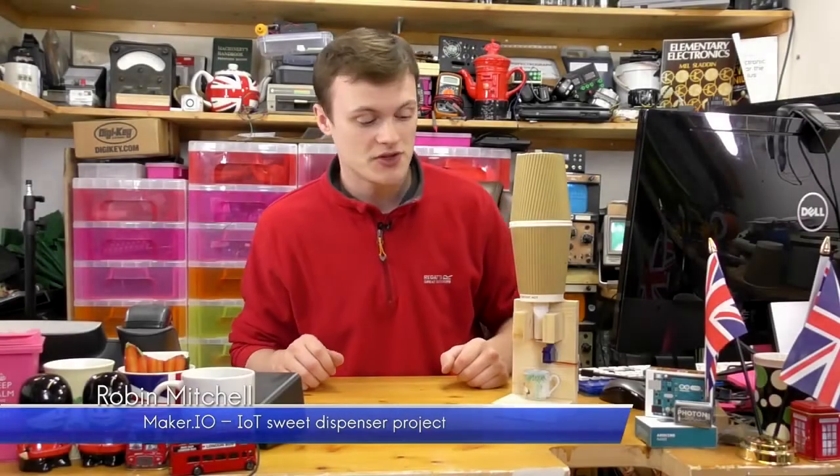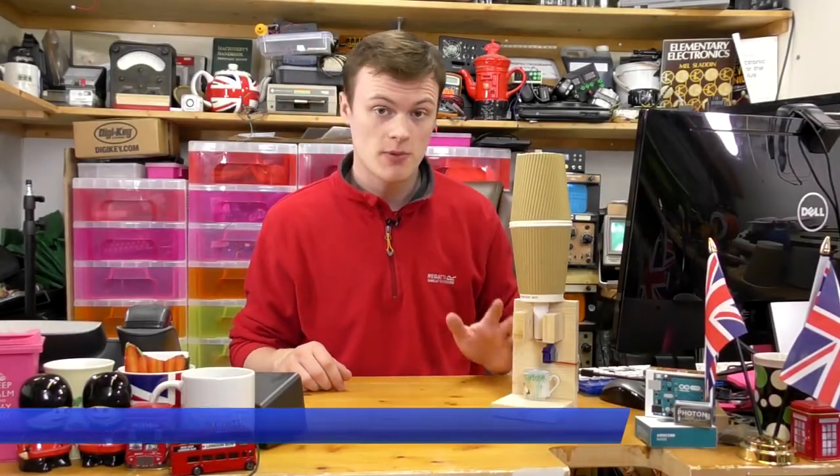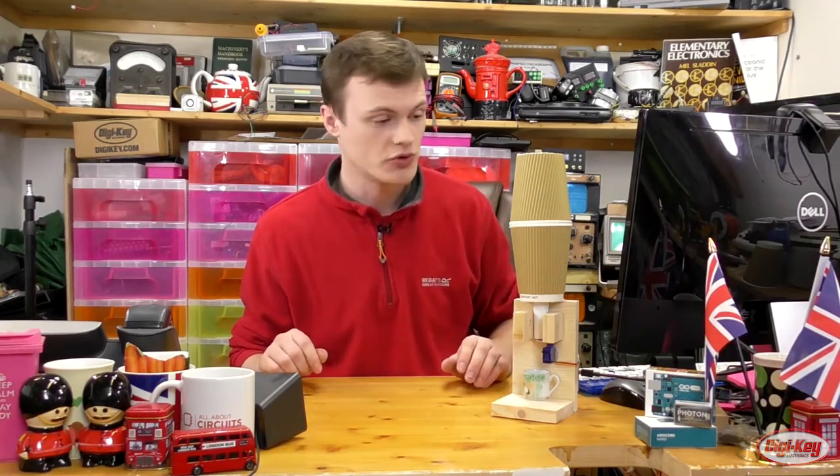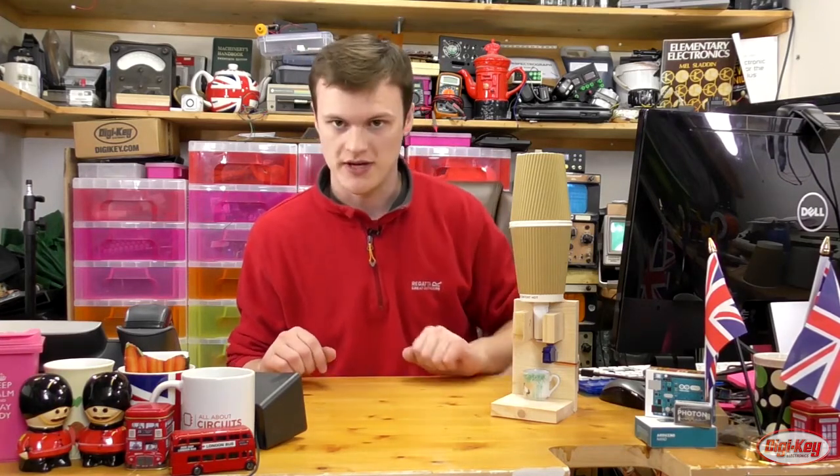Hello and welcome to Maker.io. In this episode we're going to be looking at our October project, which was the automatic sweet delivery system. This is an IoT controlled sweet system that allows anyone around the world to push a button online using the Adafruit.io dashboard, and then this system will give me some sweets.